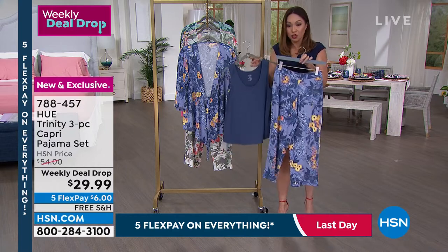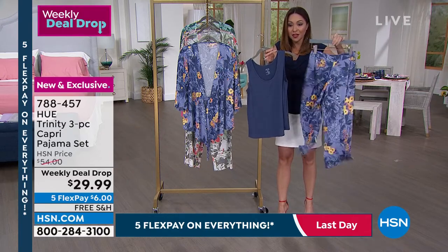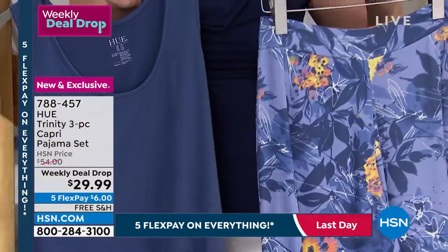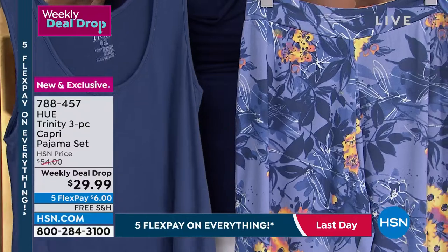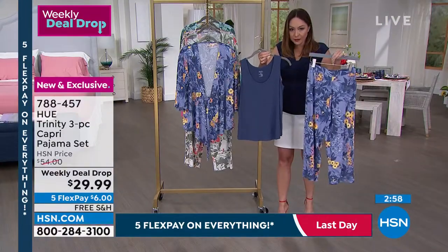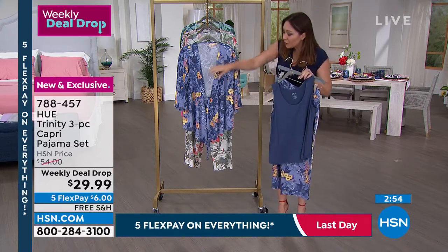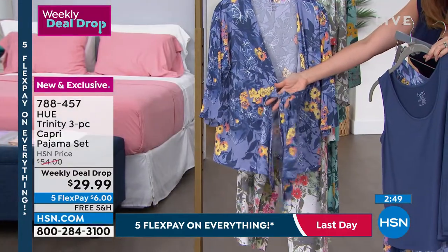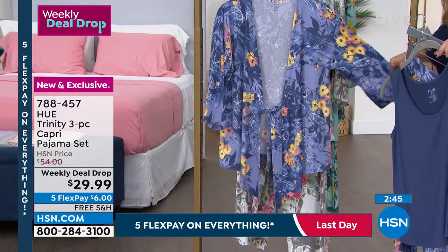All weekly deal drops include free shipping and handling. You're getting the beautiful capri pants with no elastic in the waistband — so it won't dig into you — a scoop neck tank that's bra-friendly, and a kimono topper. All three pieces work together or separately. The kimono has a little tie front so you can wear it open or closed.